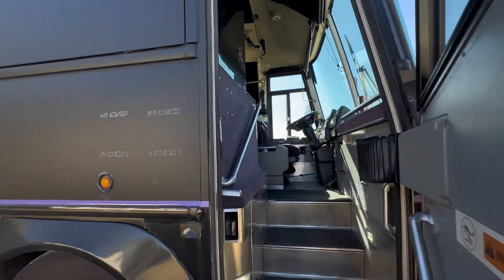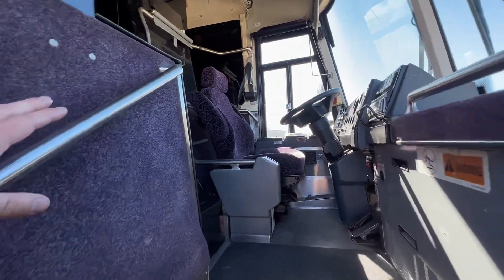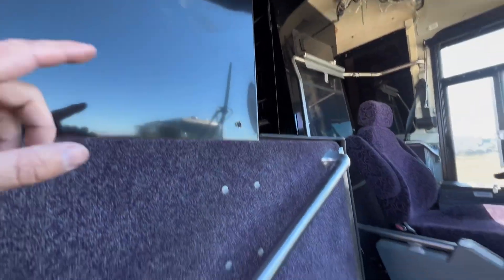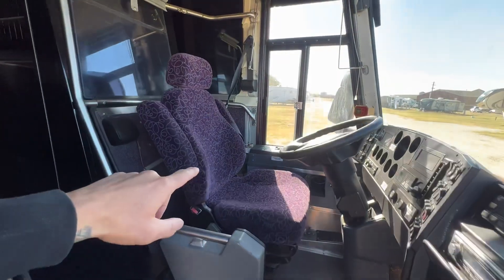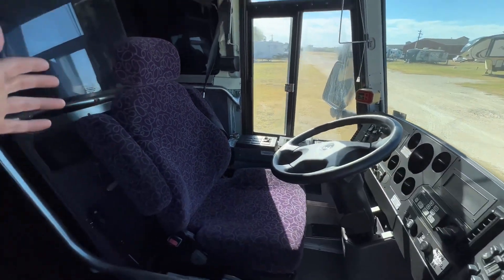Moving into the inside of the coach, we have pretty much all original interior, except for the black up there, but all this purple actually looks pretty sweet with the black. It's kind of retro looking, so I think it's pretty cool.